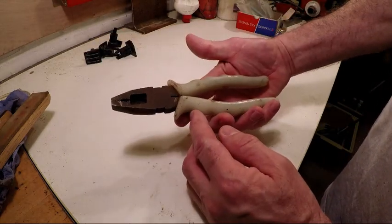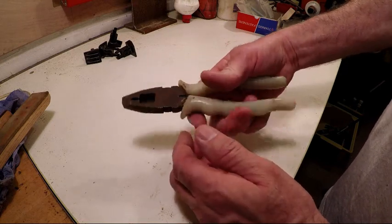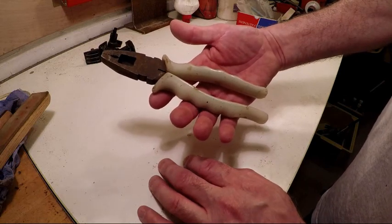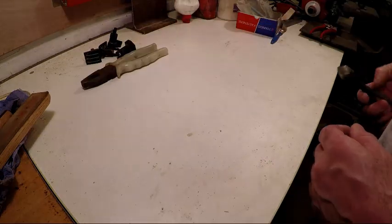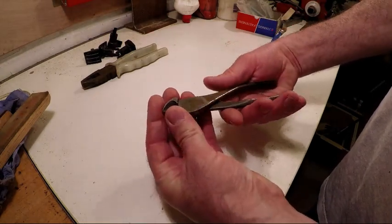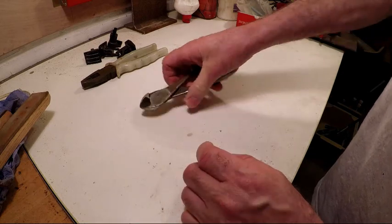These pliers used to be issued to people like the electricity board — really nicely made. And to go with the pliers, a pair of wire cutters. Can't see the name on them, but they're nicely made ones.